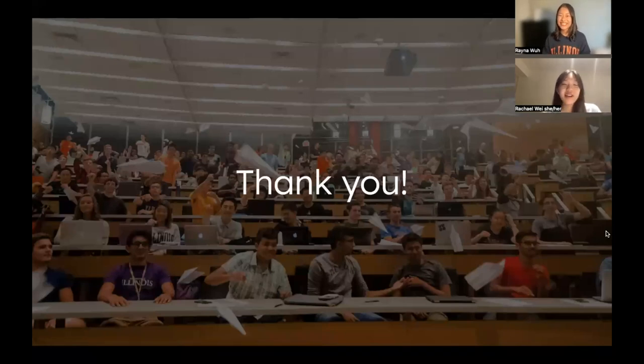Thank you so much for listening. We hope you learned a little bit about what it's like to be in CS124 Honors, and we hope to see you in class.